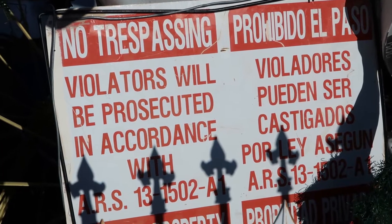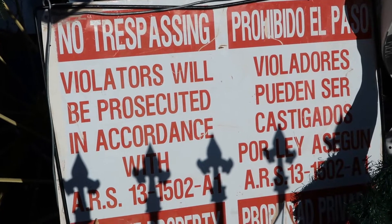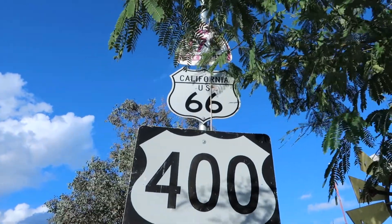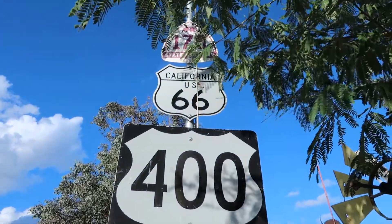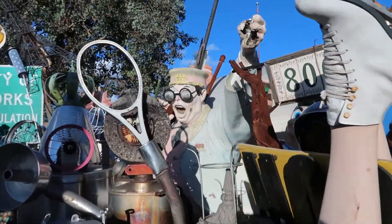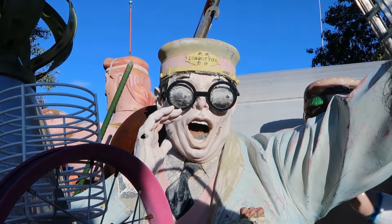I don't know if this is part of the collection or if this is just a warning to people like me. We are not on California 66, but we might as well add this to the Route 66 collection. All aboard!